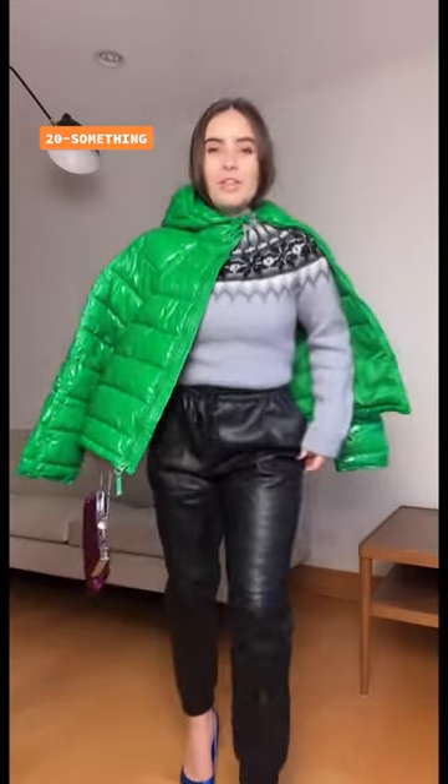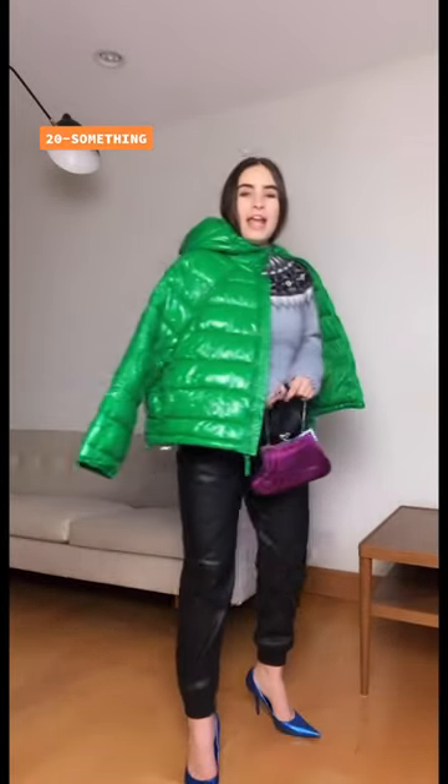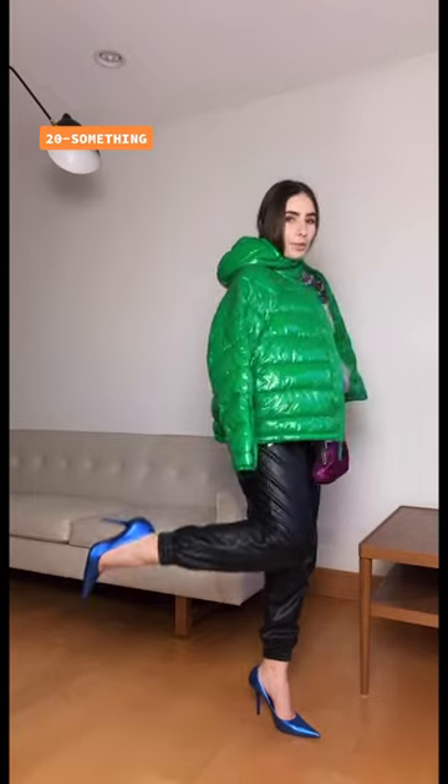Hi, I'm Marla. I'm the 20-something and I'm wearing the sweater with the shiny green puffer jacket. I'm also wearing these faux leather trousers, some metallic blue pumps, and a purple mini bag.